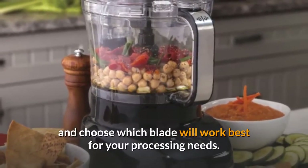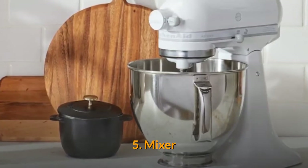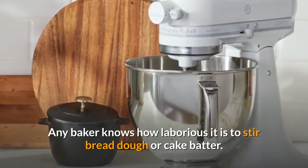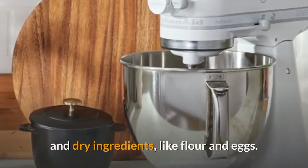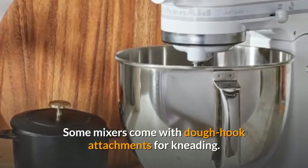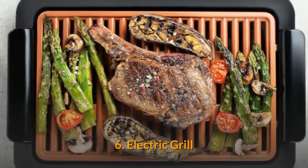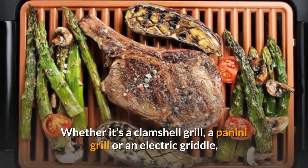Five: mixer. Any baker knows how laborious it is to stir bread dough or cake batter. Mixers make it easy to combine wet and dry ingredients like flour and eggs. Some mixers come with dough hook attachments for kneading.